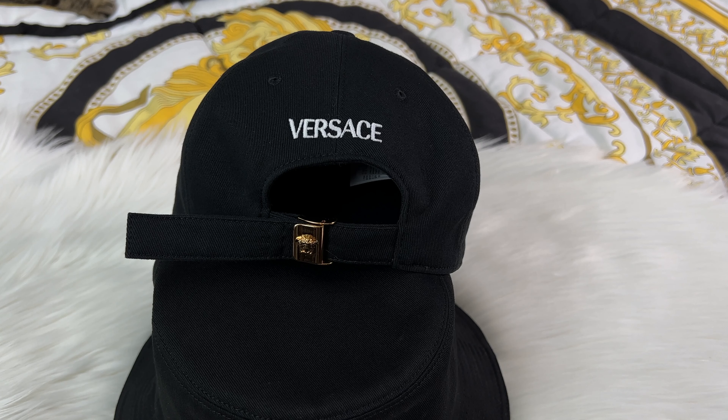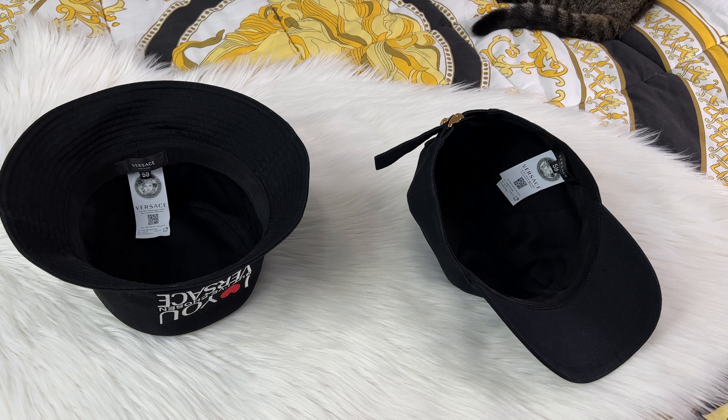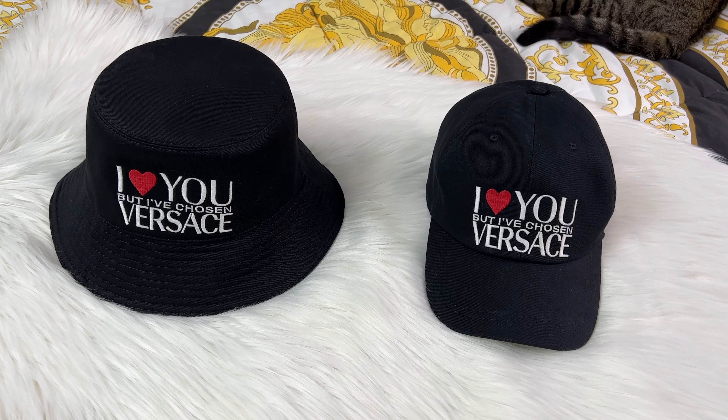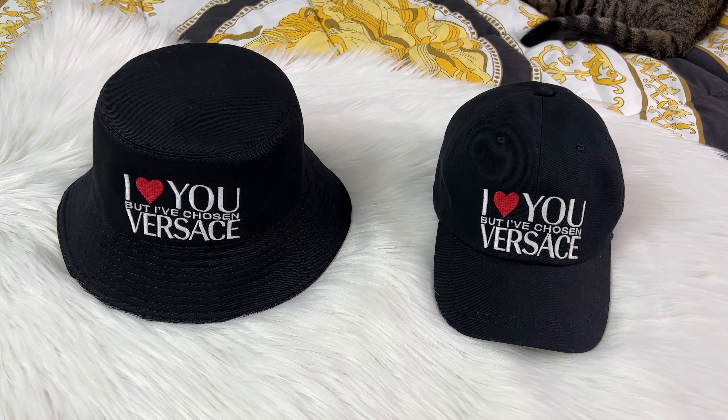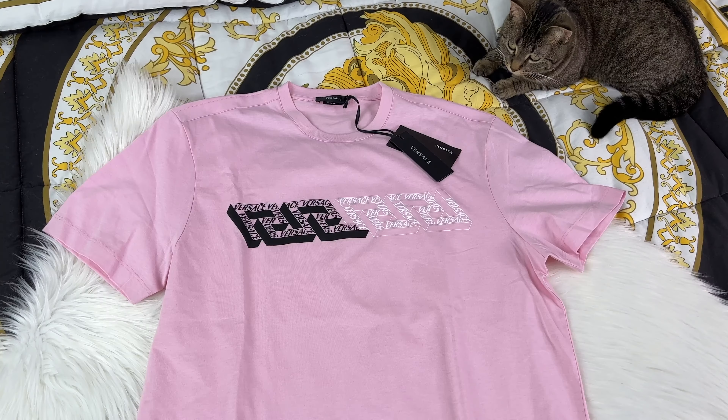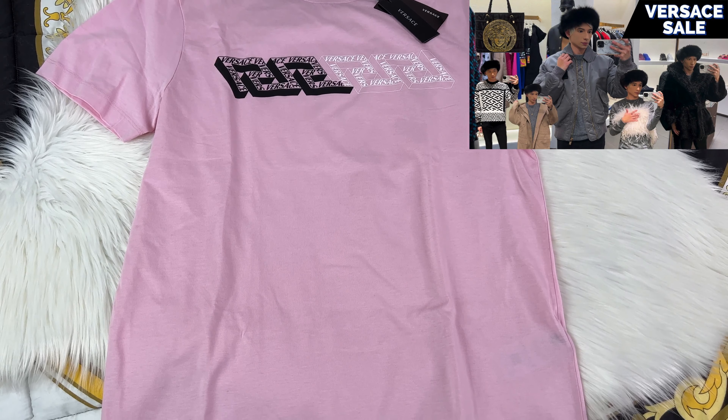When it comes to these it's really just personal preference on which one you like more. For the baseball cap it says the same thing and it's really cute. On the back there's an embroidery of the Versace logo and both are made out of cotton. The baseball cap has an adjuster on the bottom with a Medusa detailing. On the inside of both hats there's an authenticity tag, and I got a size large which translates to a size 59.